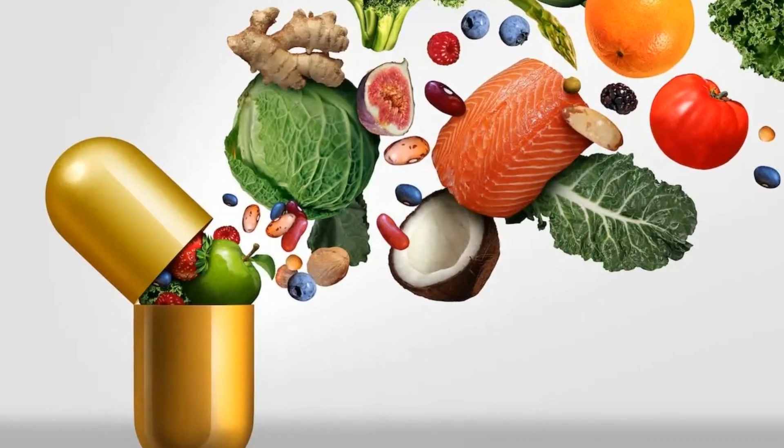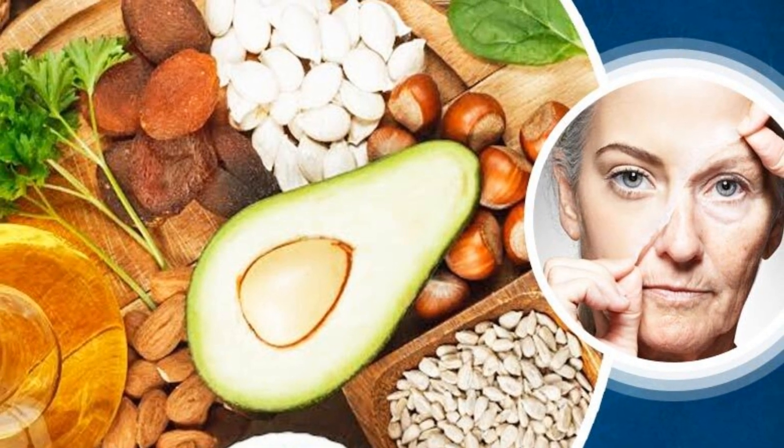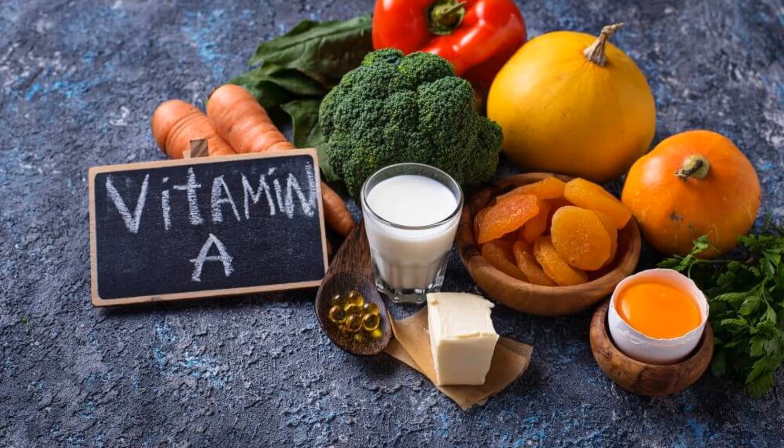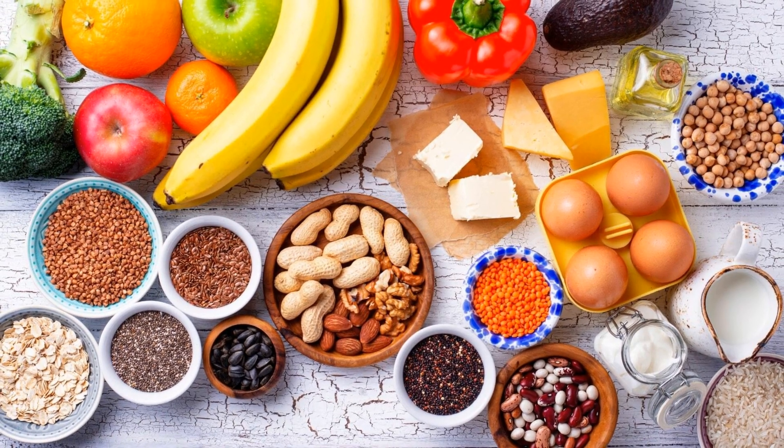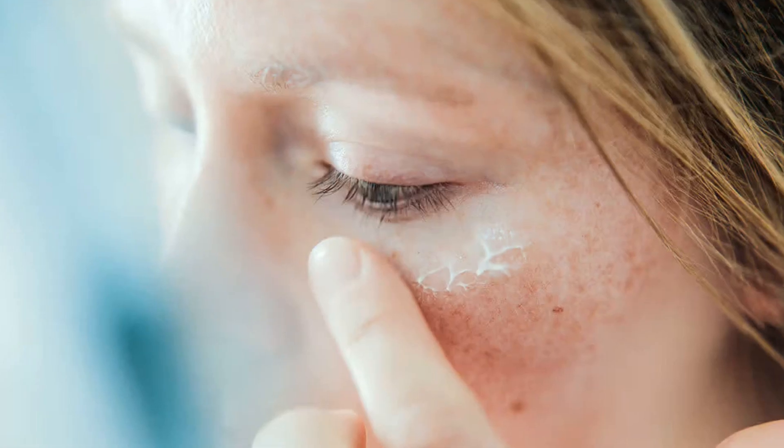Vitamins are essential nutrients that play a crucial role in maintaining the health and vitality of our skin. From vitamin A to vitamin E, each nutrient offers unique benefits that contribute to a youthful complexion. However, when our bodies lack these essential vitamins, our skin pays the price.